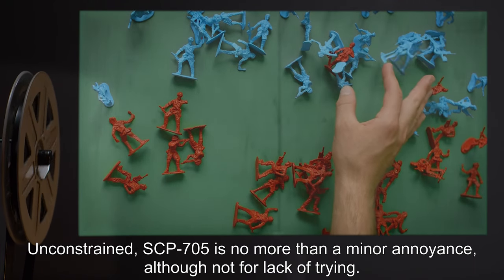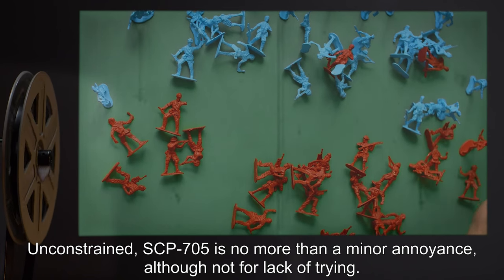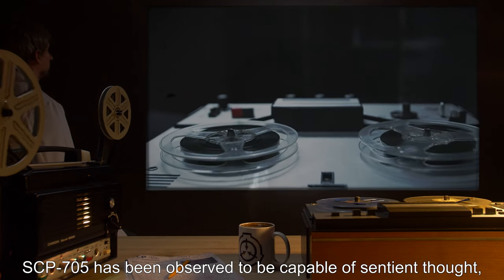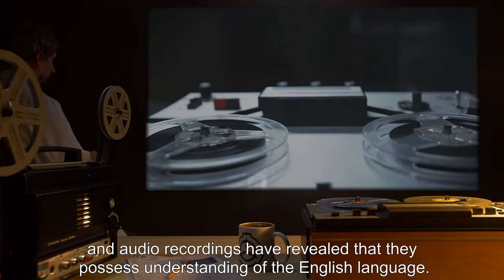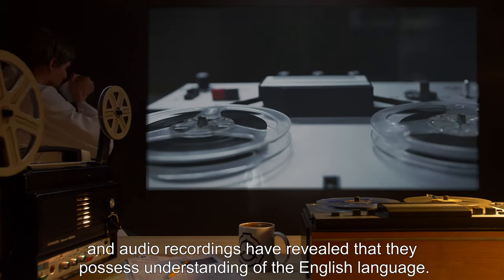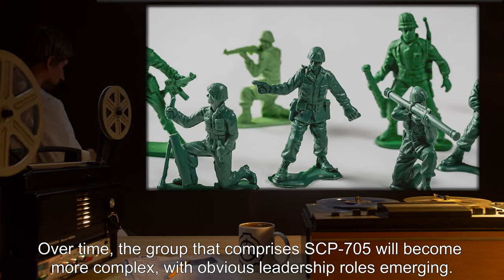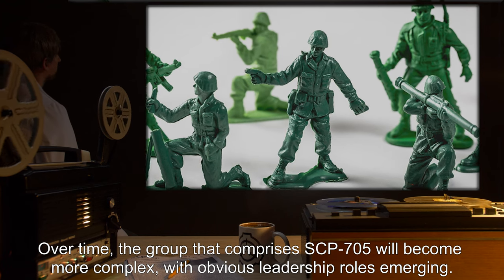Unconstrained, SCP-705 is no more than a minor annoyance, although not for lack of trying. SCP-705 has been observed to be capable of sentient thought, and audio recordings have revealed that they possess understanding of the English language. Over time, the group that comprises SCP-705 will become more complex, with obvious leadership roles emerging.